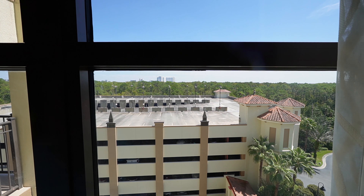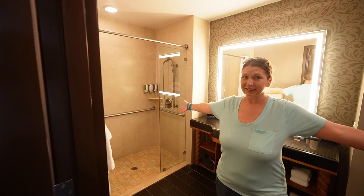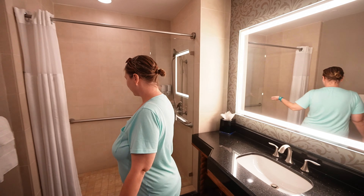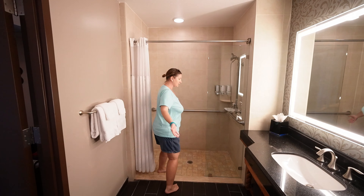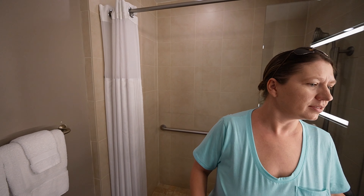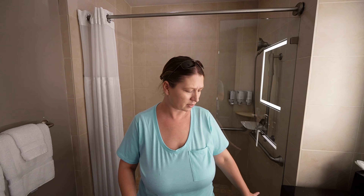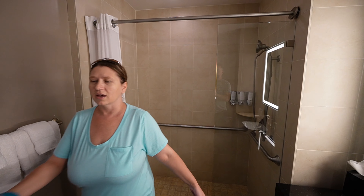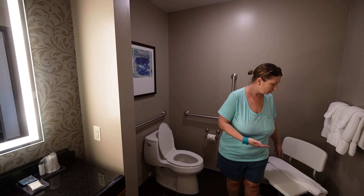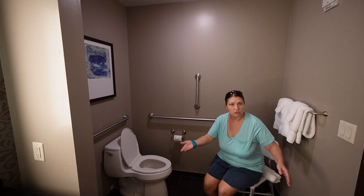The bathroom is huge. It's a walk-in shower only — no bathtub — with a huge counter space and lots of towels. For anyone who needs accessibility assistance, they have a shower chair available.